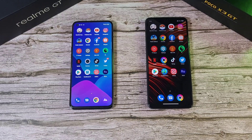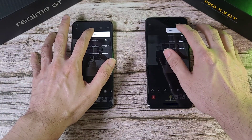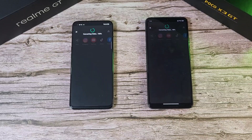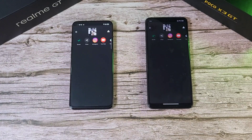Next up is the GPU test on both phones. Using InShot instead of Adobe Rush because the X3 GT doesn't support that. Both phones export at 4K at 30fps. The Realme GT finishes first with the X3 GT just right behind it — very impressive GPU performance on both phones.